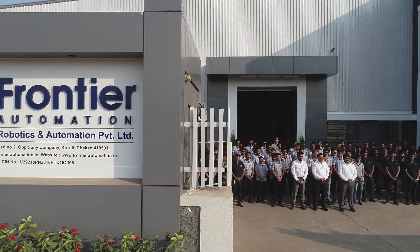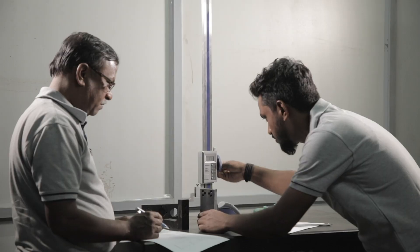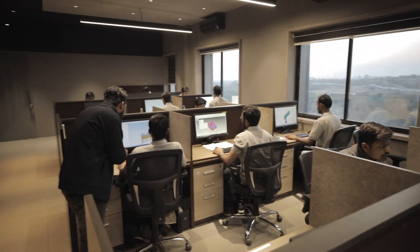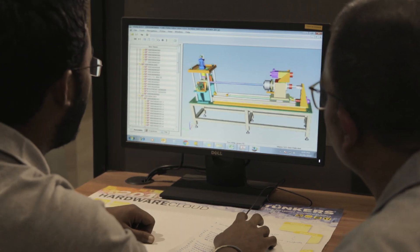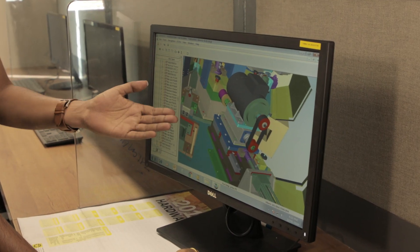A team of over 120 professionals, including industry experts with 10, 15 and even 20 years of experience, prominent research teams and other highly skilled specialists equip Frontier to deliver innovative solutions with exceptional quality and customer satisfaction, always.